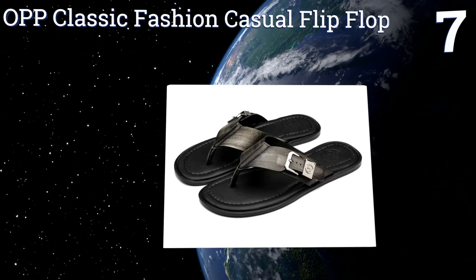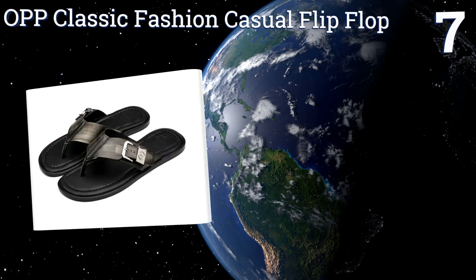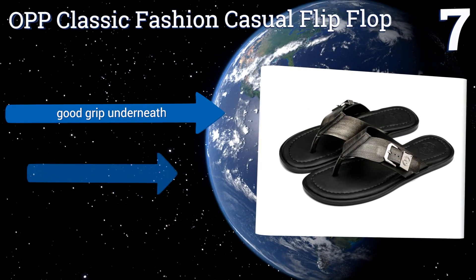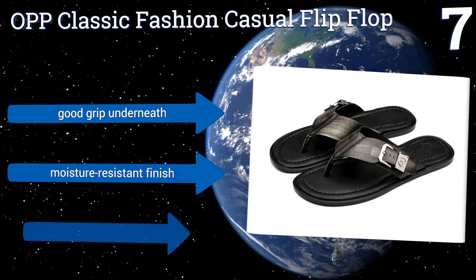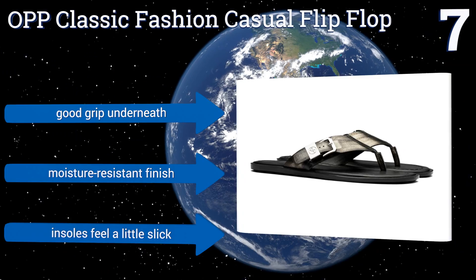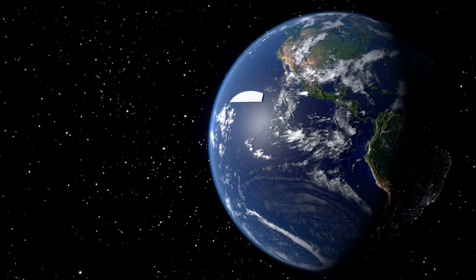At number seven, the OPP Classic Fashion Casual flip-flop is made with a soft and supple genuine leather upper, which is adjustable to accommodate various foot sizes. This option accentuates your style whether you're classing up a casual outfit or dressing down a suit. They have a good grip underneath and a moisture-resistant finish, but the insoles feel a little slick.